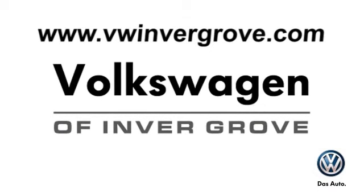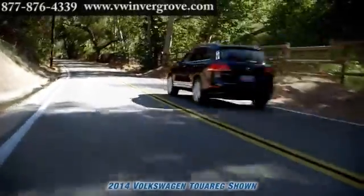Volkswagen of Invergrove — it's better here and we'll prove it. Here's the vehicle for you. No need to outspend to outperform.